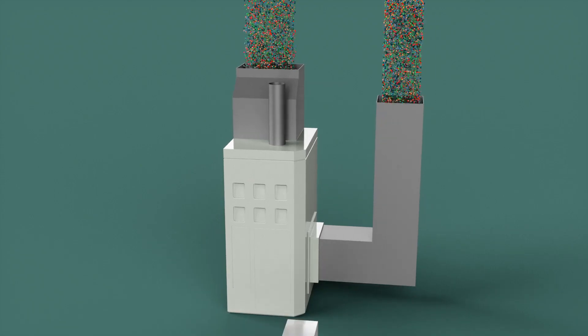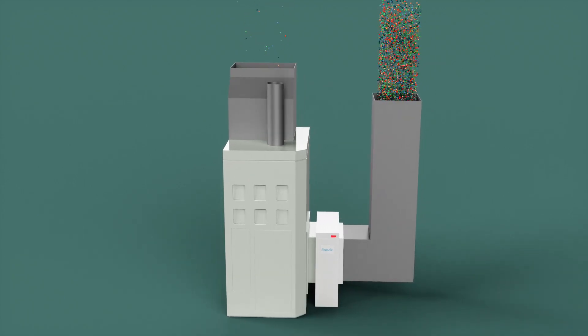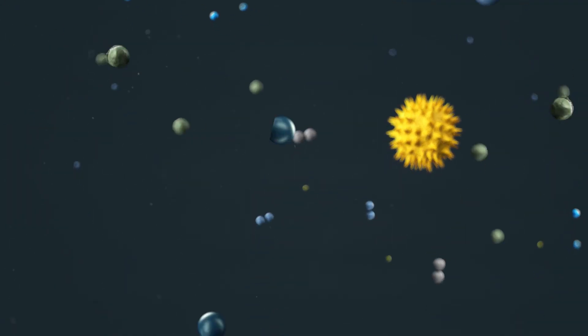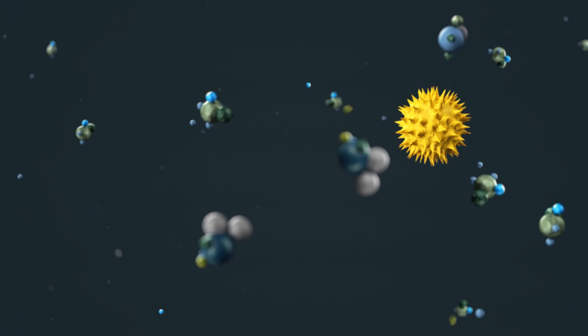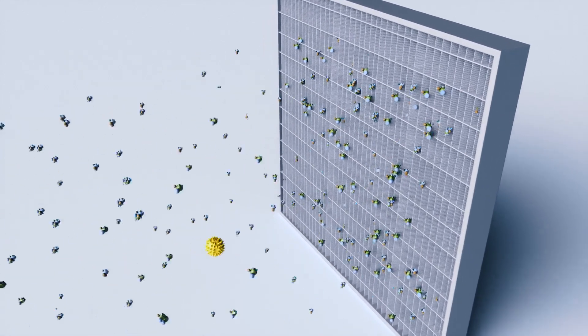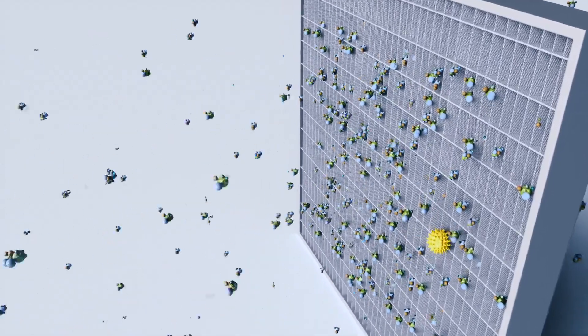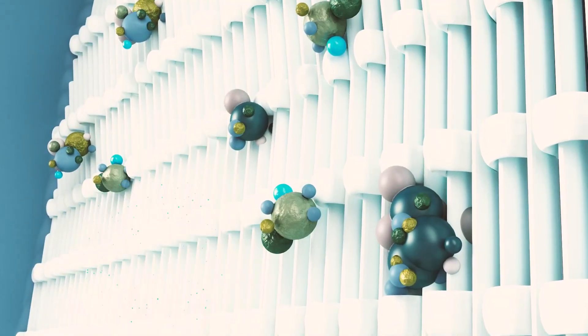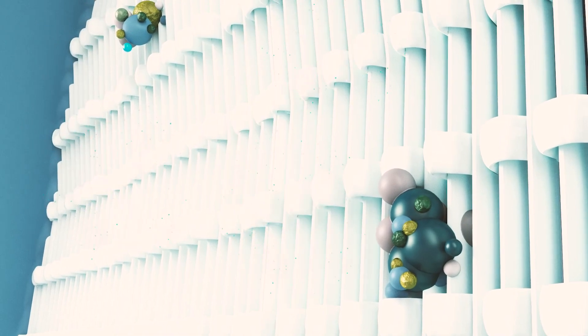Once installed in your heating and air conditioning system, Secure Air's active particle control begins removing airborne contaminants from every room in your home. Those contaminants are brought back to the air purification cartridge, where they are captured. The pathogens are inactivated and killed, and chemical compounds are broken down into harmless basic elements.